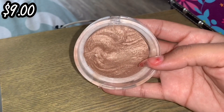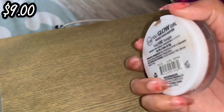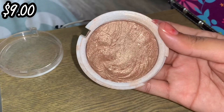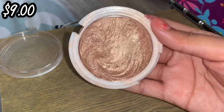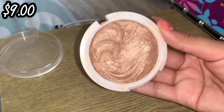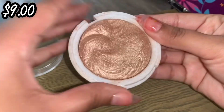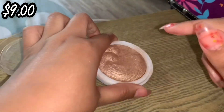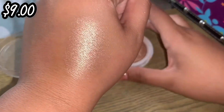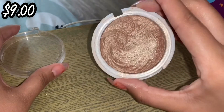I own another baked highlighter and this one is by J-Cat. This is the You Glow Girl Baked Highlight in Twilight. It's so gorgeous. The packaging did break and it's pretty cheapy, but the product itself is so, so pretty. We're definitely keeping her.